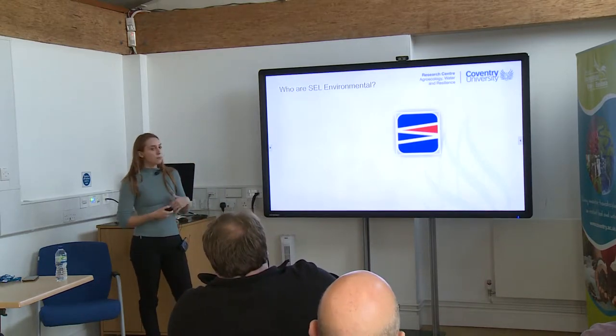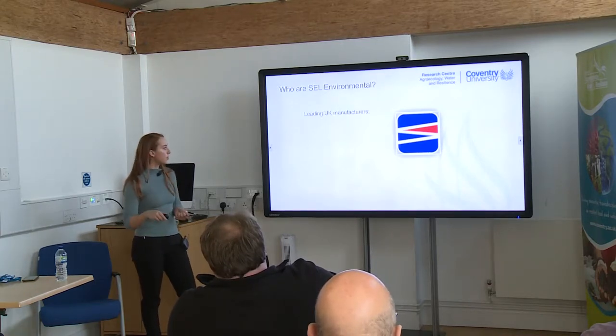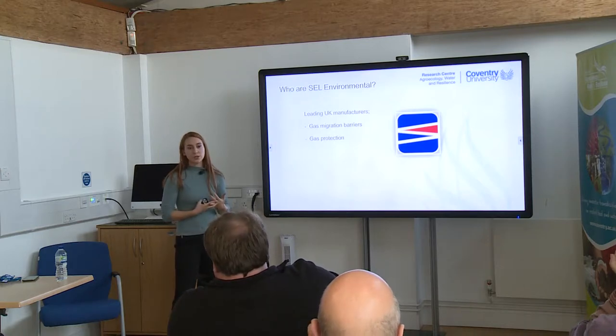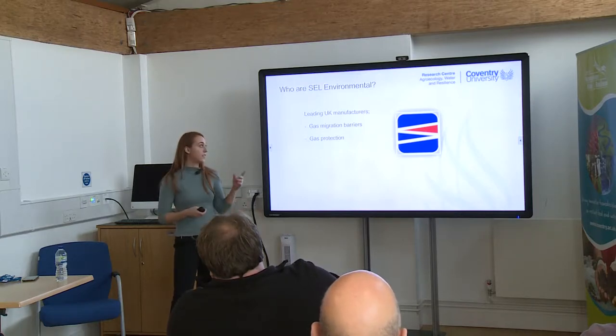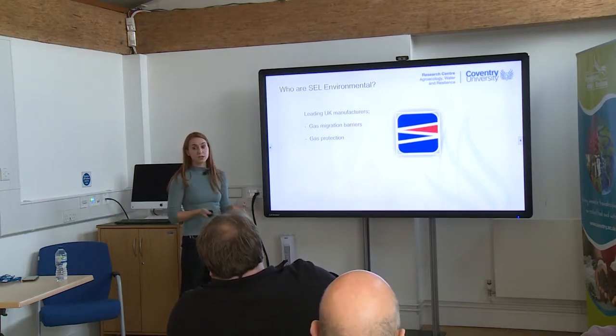SEL are leading UK manufacturers. They work with drainage but they also do gas migration barriers and gas protections — what's called a virtual curtain. That's really useful for people who are developing land that can't be used because it's wasteland, often with gas underneath it. These technologies help make that land safe for development, enabling shopping centres, industrial estates, and housing developments on land that was just sitting there unused.